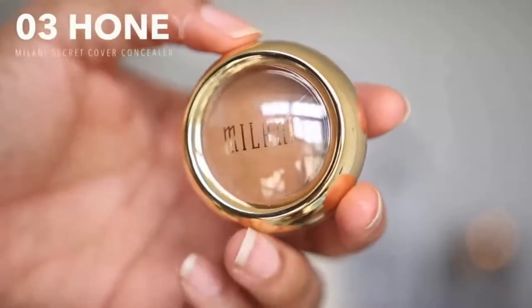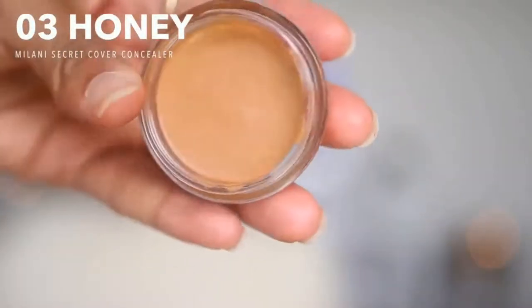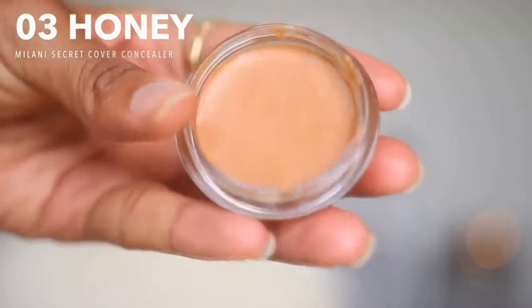To highlight, I'll be using the Milani Secret Cover Concealer in shade 03 Honey. With a Sigma F70 brush, I'm applying this under my eyes and all the areas I normally highlight. What has surprised me is how easily and seamlessly it blends out. I got this concealer two days ago for around ₦3,000 — it wasn't that expensive — and I actually love it a lot.